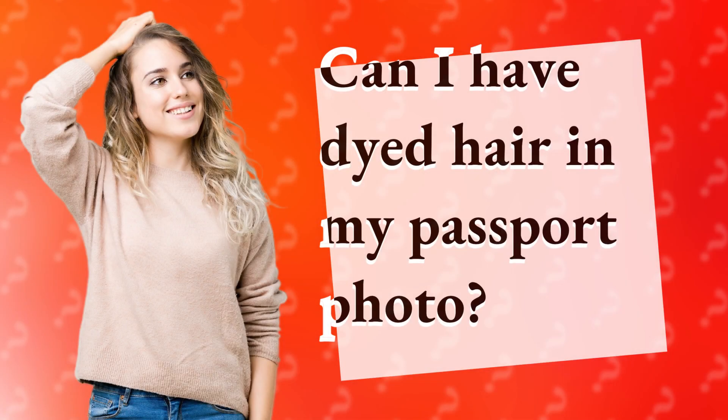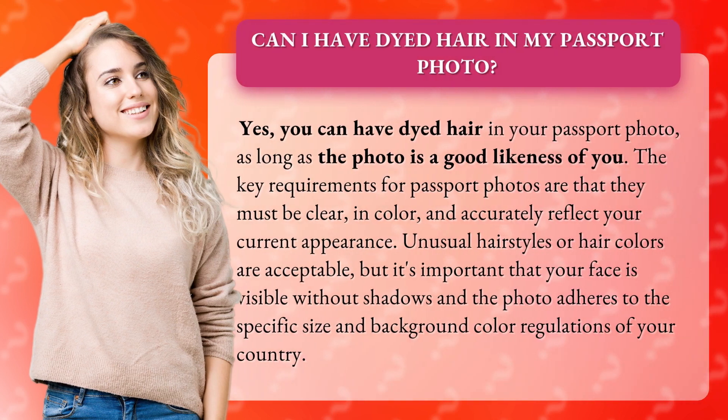Can I have dyed hair in my passport photo? Yes, you can have dyed hair in your passport photo, as long as the photo is a good likeness of you.